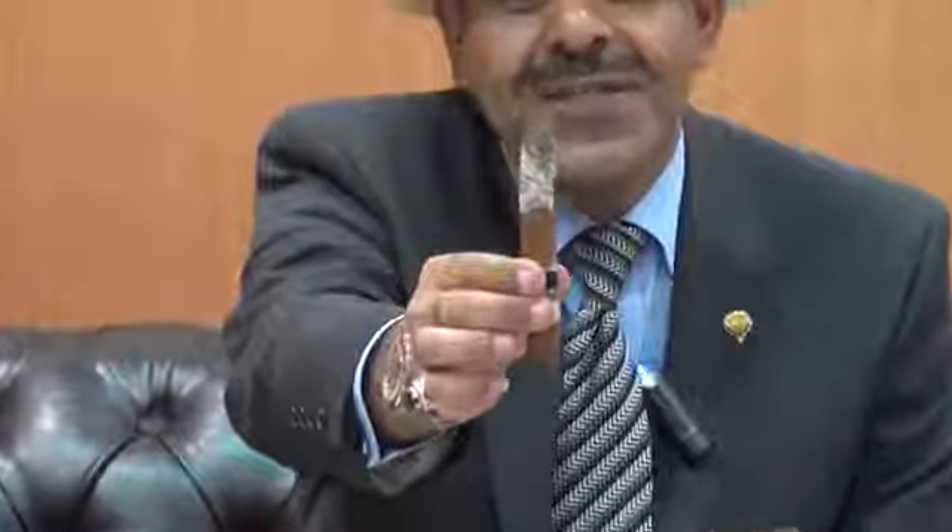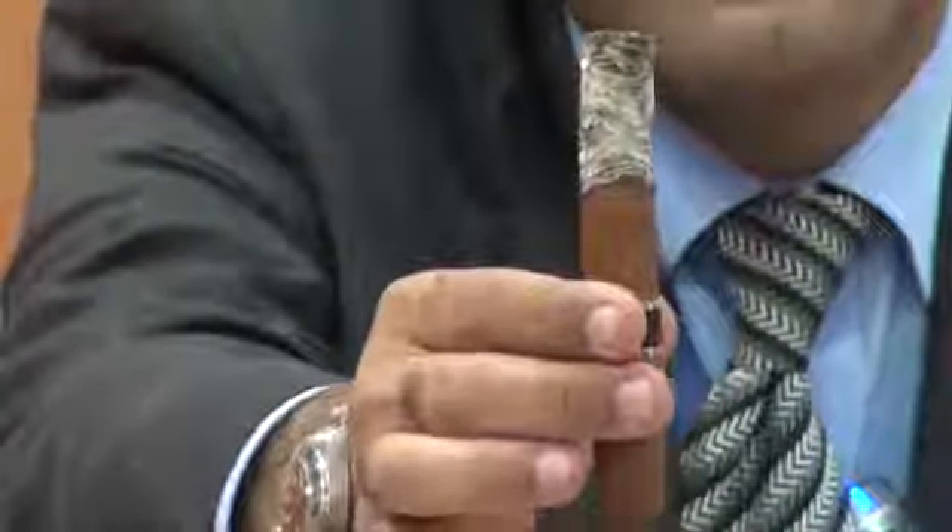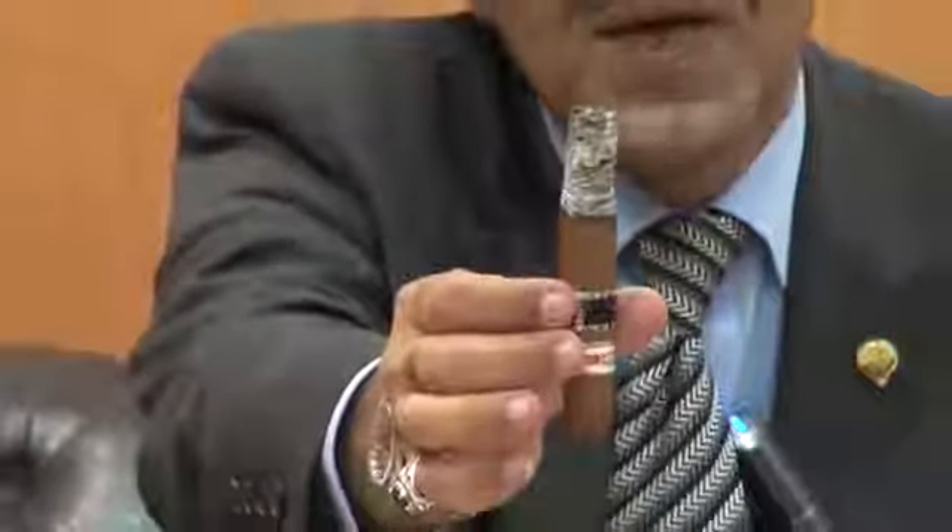Hi again, this is Ali Al-Ami from Big Smoke Cigar Kuwait. This is the first third. You can see the ash — how great and well constructed it is, a light grey, very beautiful. I kept it just to show you how this stick is so well constructed. The draw with this stick, at this length, is amazing.